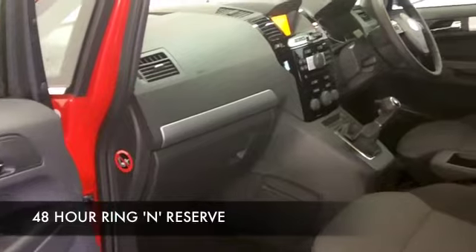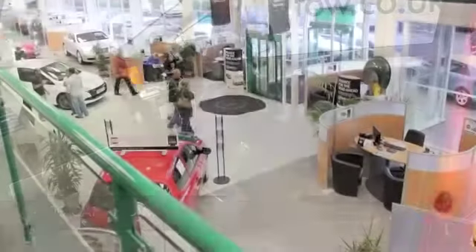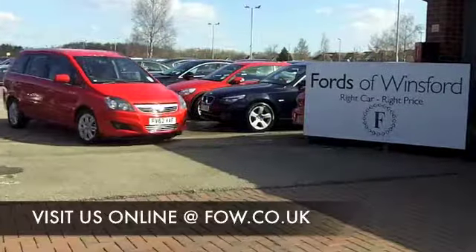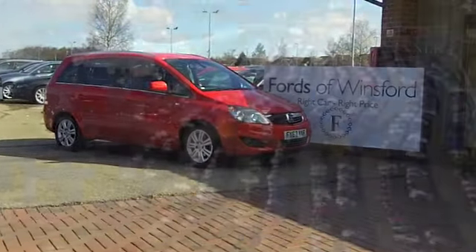We've currently got about 1,400 cars on our super site at Winsford right now, so when you come down you might be a bit spoilt for choice. Maybe this is the one you're going to take home with you — come and find out, have a test drive with no obligation at Fords of Winsford.